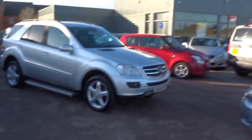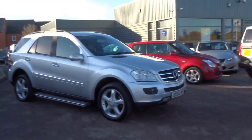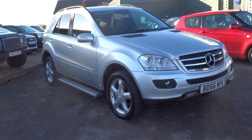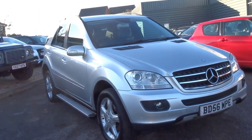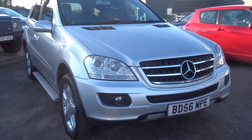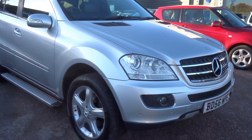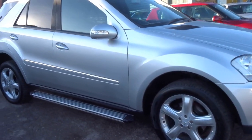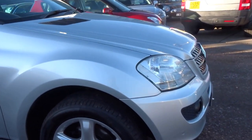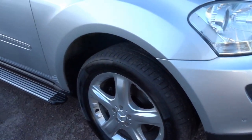Good afternoon and welcome to Country Car. I'm George and I'm just going to show you around this beautiful Mercedes ML 2006 car. This is the diesel 320. It's got the Xenon headlights, 5 spoke alloy wheels, side steps. I'll show you around the vehicle and the overall condition of the car.